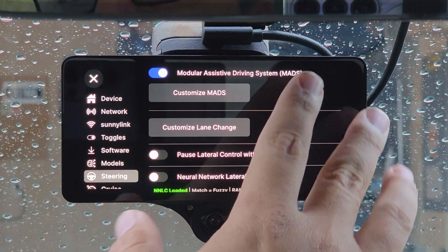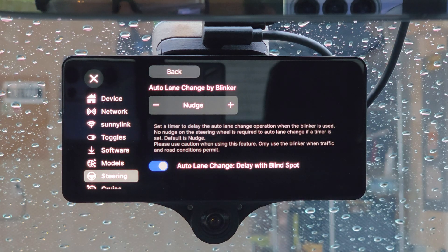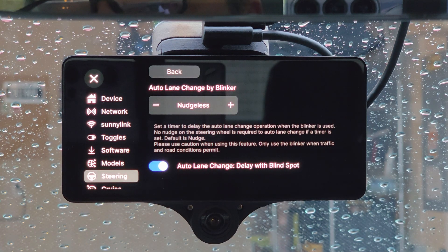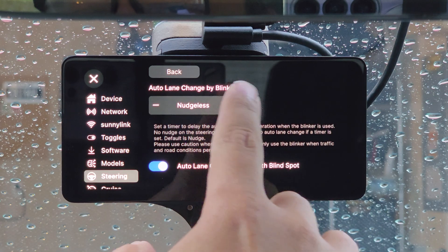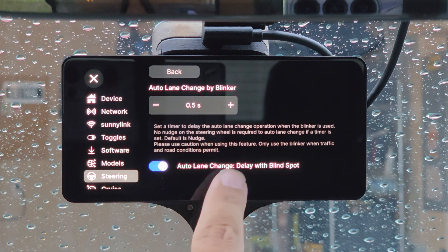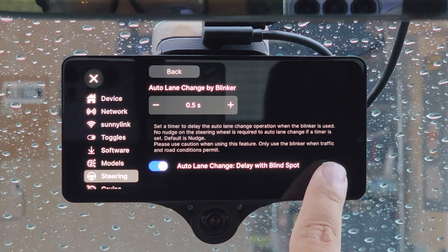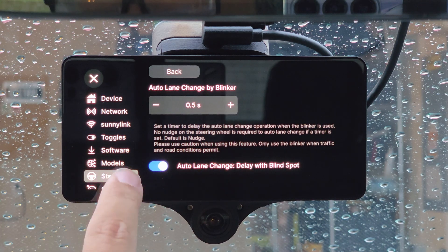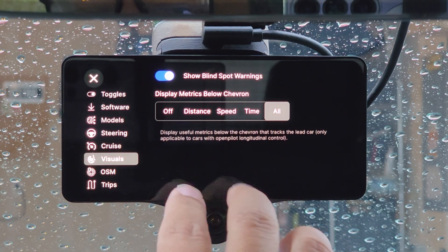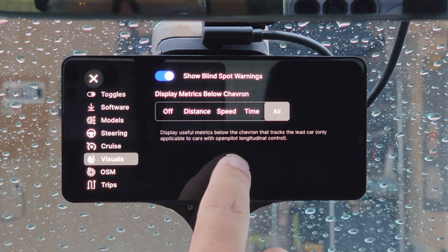Under the Steering menu, MADS is set up by default. Under Customize Lane Change, this is where you set automatic lane change settings. By default it's set to Nudge, meaning you physically nudge the steering wheel to initiate a lane change. You can change this to Nudge-less, which initiates a lane change just by turning on the turn signal, with a time delay from half a second up to three seconds — I find half a second works well. Make sure Auto Lane Change Delay with Blind Spot is toggled on. Under Visuals, turn on Show Blind Spot Warnings, which displays a yellow line on the lane divider when there's traffic in your blind spot.